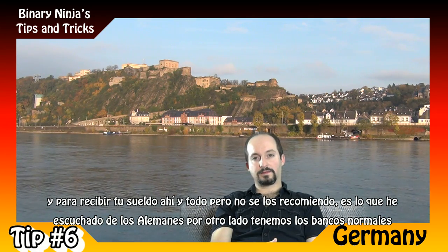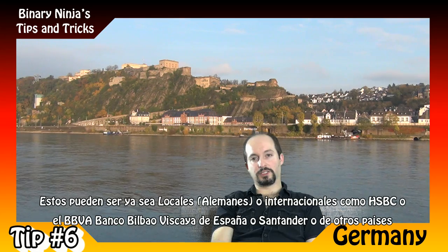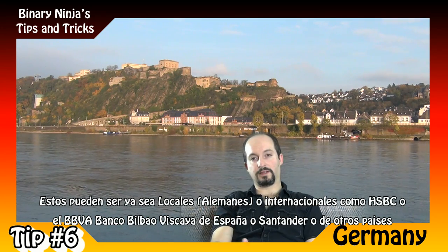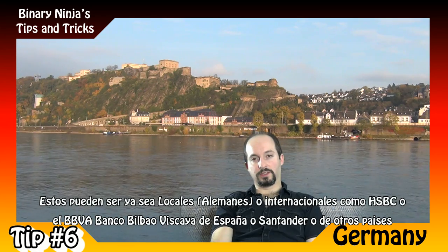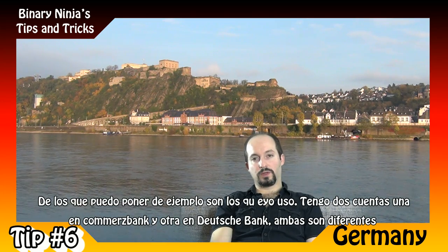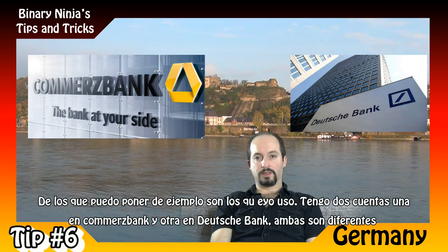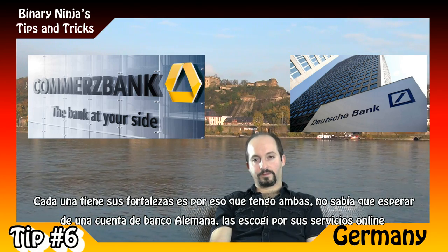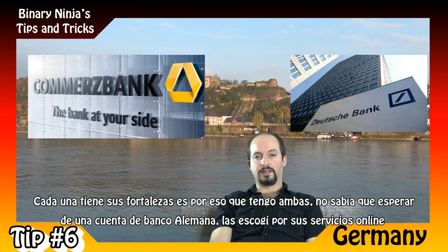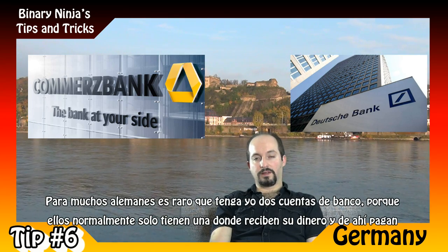On the other hand, there are the normal banks, which can be either local German banks or international banks such as HSBC, BBB, Santander from Spain, or from many other countries. The ones I can speak to from experience are the ones I got here. I got two bank accounts — one in Commerzbank and one in Deutsche Bank — and I can tell you that both are different, each with its own strengths. That's why I got both. I basically chose them for their online services, which I like, and they are good in that regard.